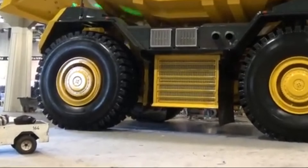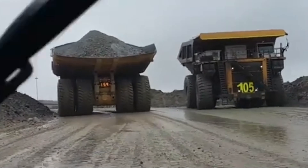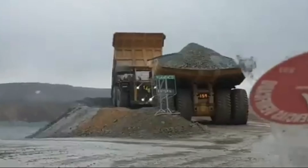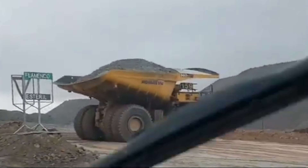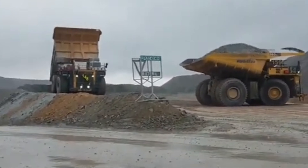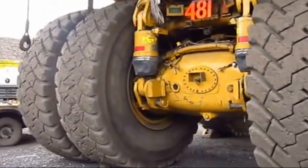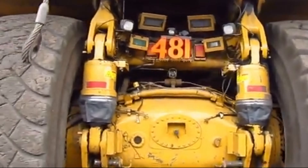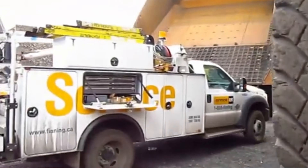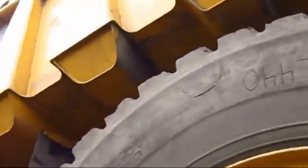Before leaving the assembly line, each Caterpillar 797 undergoes rigorous testing to ensure that it meets Caterpillar's stringent quality standards. From performance tests to safety checks, no detail is overlooked. At the heart of every Caterpillar 797 lies a commitment to durability and longevity. These colossal haul trucks are built to withstand the harshest conditions, ensuring a service life that spans decades. Key to ensuring continued performance is a comprehensive maintenance regimen — from routine inspections to scheduled repairs, every aspect of the truck is carefully monitored and maintained.